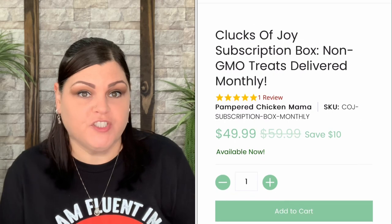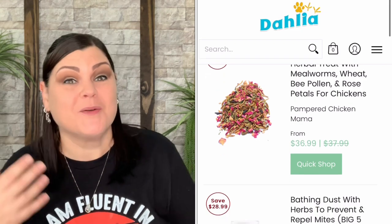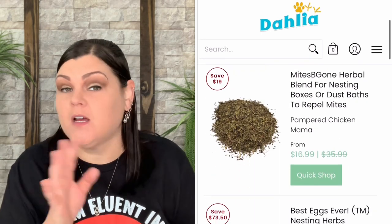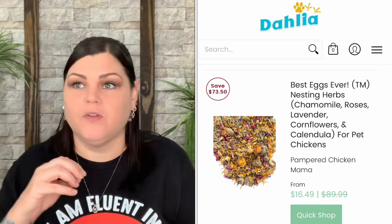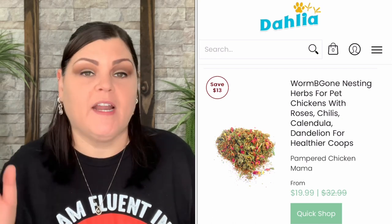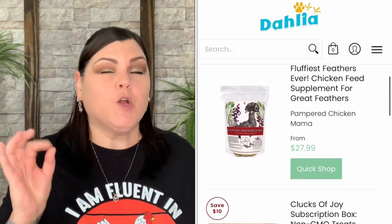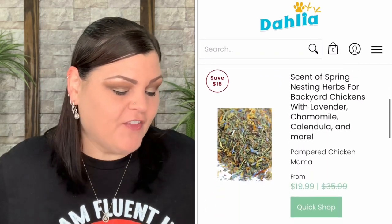You also get exclusive access to all new Pampered Chicken Mama products not available anywhere else. Everything is made in the USA. One thing I really like is that everything is by Pampered Chicken Mama — I even saw it inside Tractor Supply, which was so exciting. You can purchase their individual items on their website at any time. It's not a company pulling from various different brands, so you know how things are made and stored. Everything is fresh, made by the same company, USA-made — I really love that.